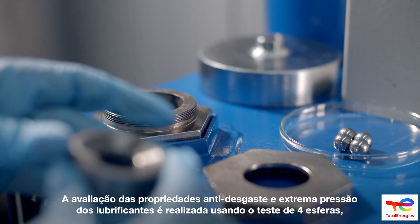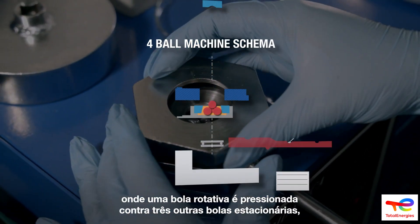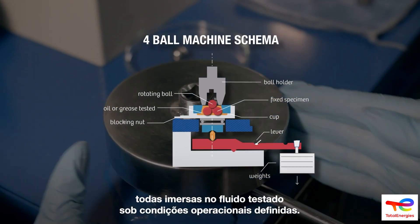Evaluation of extreme pressure and anti-wear properties of lubricating oils is conducted through the use of the four-ball test — an apparatus where a rotating steel ball is pressed against three stationary steel balls immersed in the test fluid at defined operating conditions.